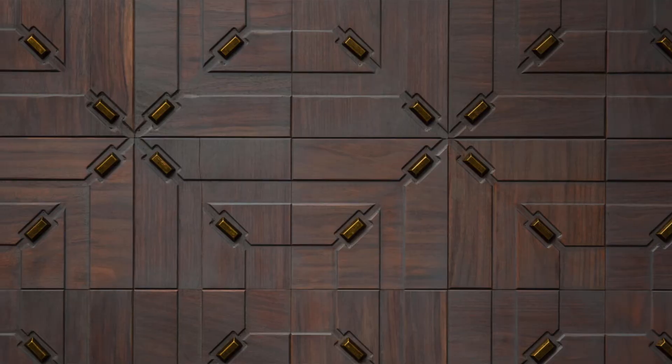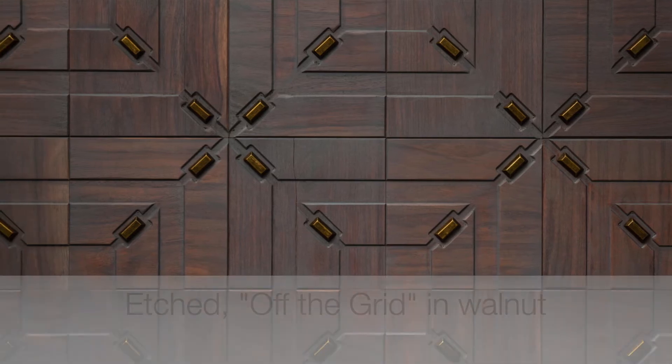All of this coming together for luxurious features that we're really excited to bring to you, and we hope to talk with you about on your next project. Thanks so much for joining us on Material Minutes.